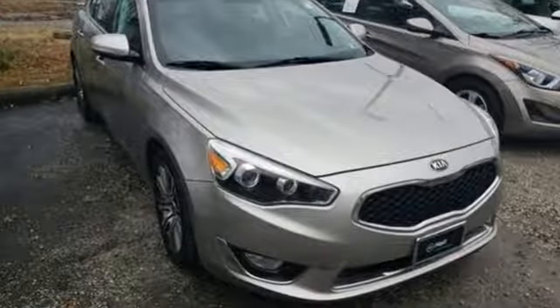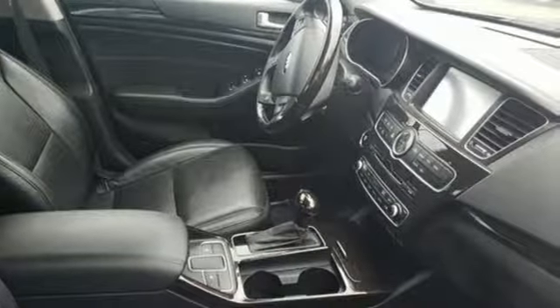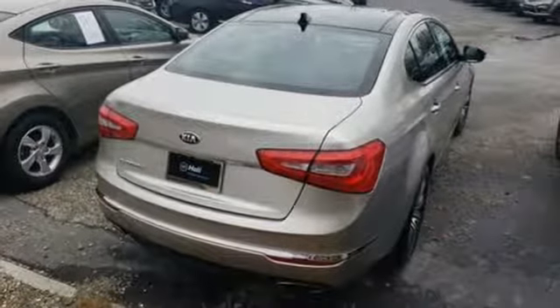It comes with all the amenities you need: integrated navigation system with voice activation, doors and push-button start proximity key, front heated leather bucket seats, rear parking sensors, and smart key.